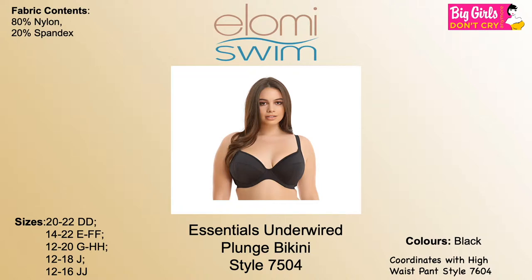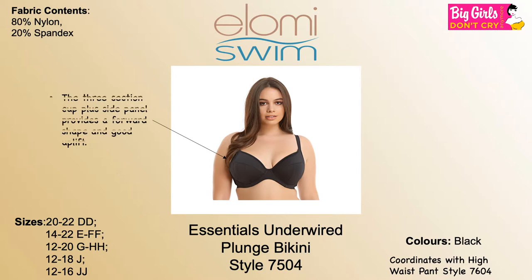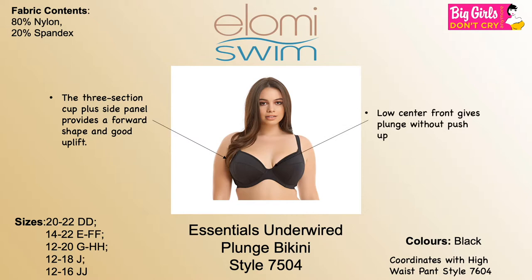Me Swim Essentials Under Wide Plunge Bikini, style 7504. Sizes range from 12 to 22, E to double J. Colors available: black. The three-section cut plus side panel provides a forward shape and good uplift, with a low center front.